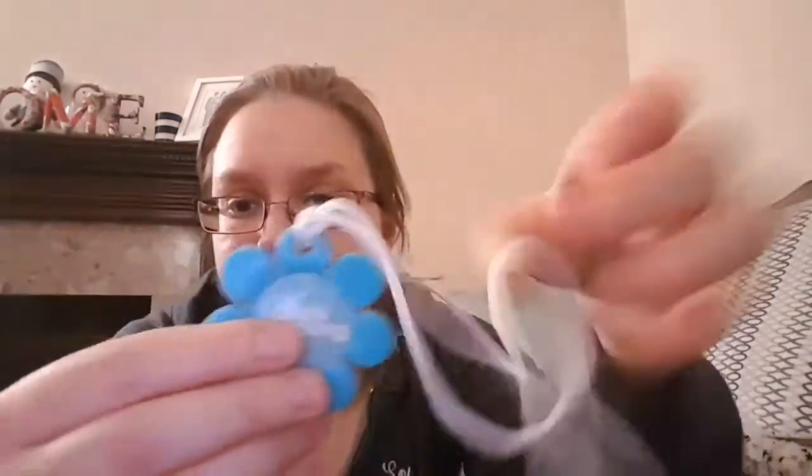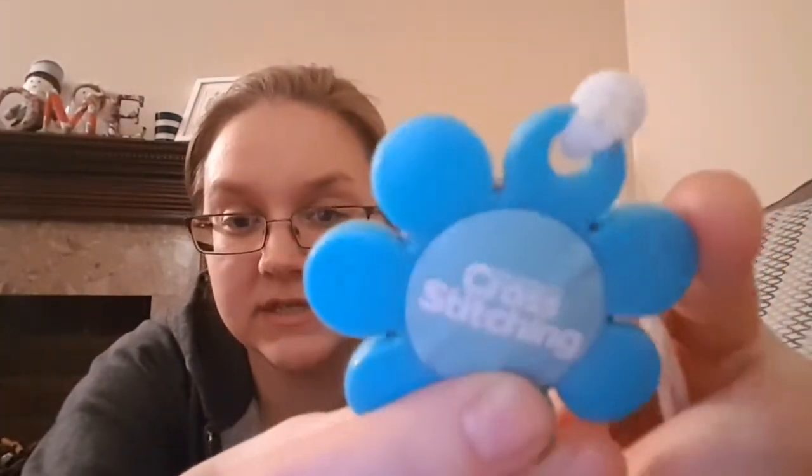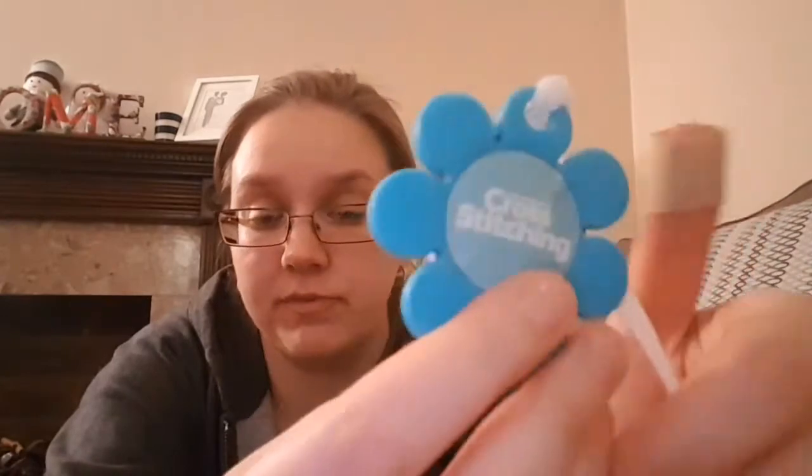I also wanted to show you the thread cutter I took on the plane. This came free with the World of Cross Stitcher magazine a while ago — the blades are concealed between the petals of a flower design. It got through security no problem, no searches or pat-down, so it comes in very handy as a cutter in place of scissors.